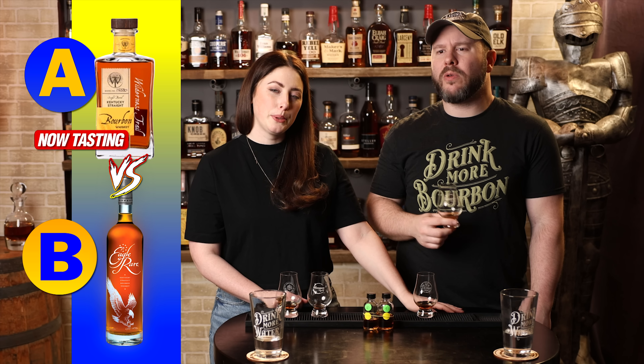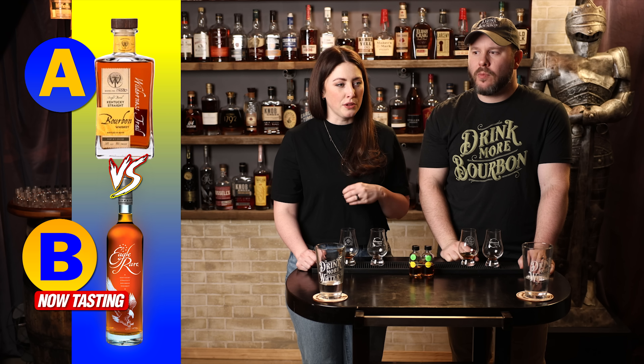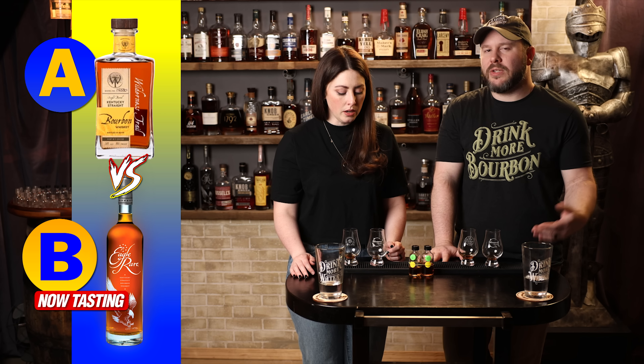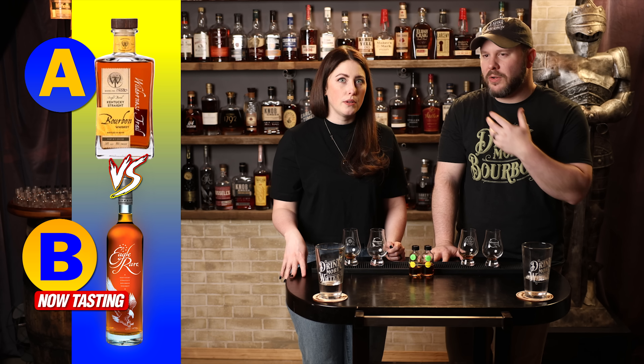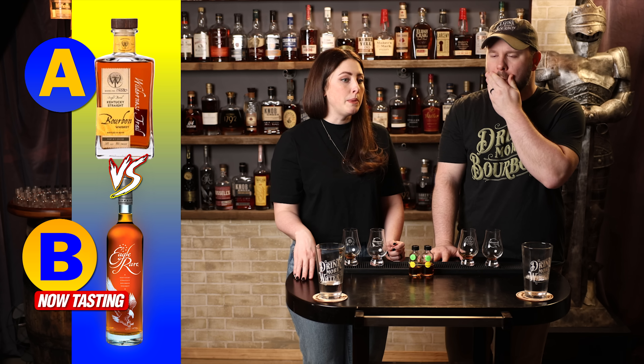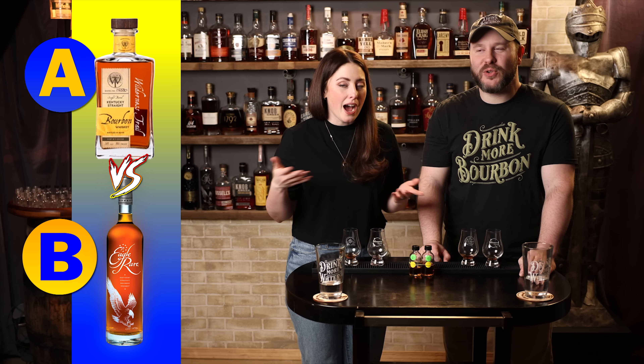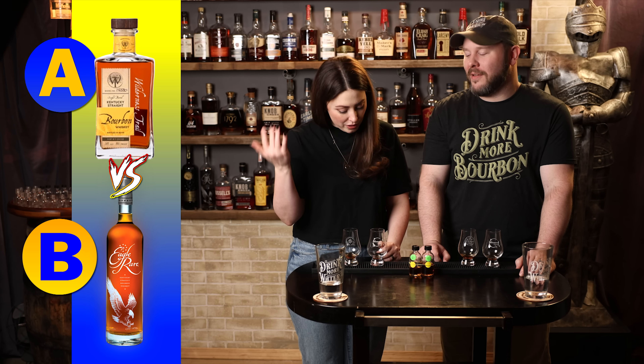Back to A — I'm liking the nose better on this one now. It's more oat forward, grain forward. B maybe has a little bit more spice, a little bit more barrel influence. For me, B has a little bit more depth, a little bit more personality. There's more to dig into on B in terms of flavor notes — it's a little bit more interesting. I'll go with B.